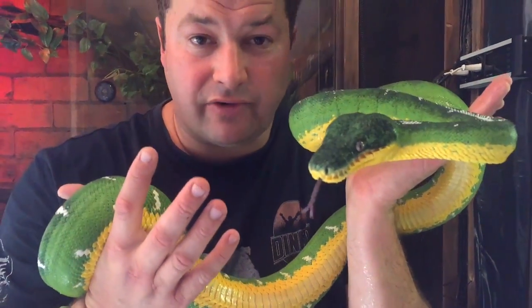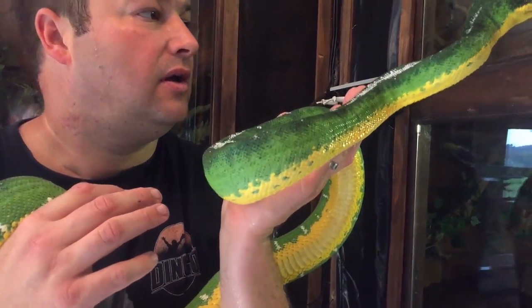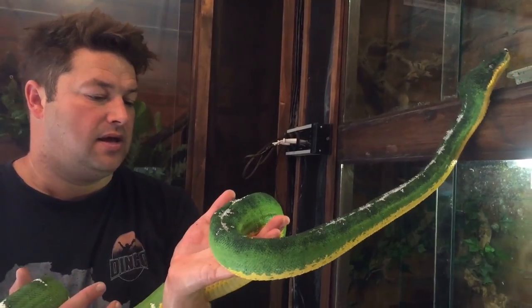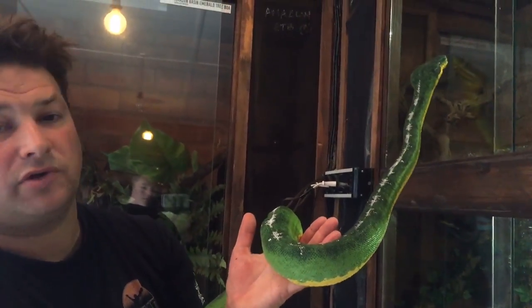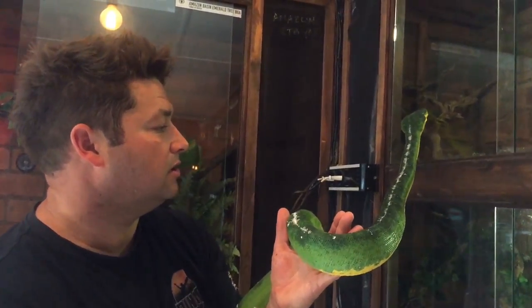They are nice and relaxed. A normal Northern Emerald Tree Boa would be biting me all over the place right now. She's very relaxed, very calm, as long as you don't hurt her. Loves climbing, mainly nocturnal so they'll come out at night. If we can try to breed her with the male I've got on the other side of the facility, it'll be the first time these have been bred in South Africa as well.